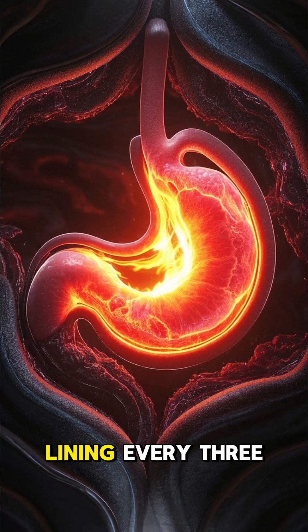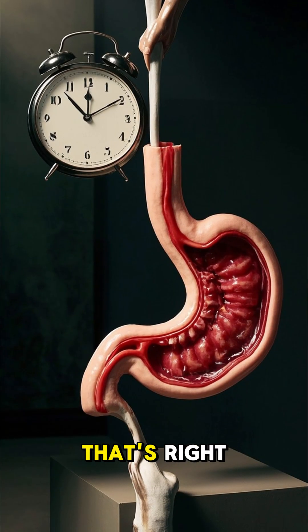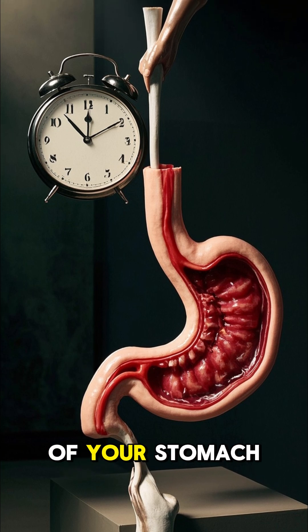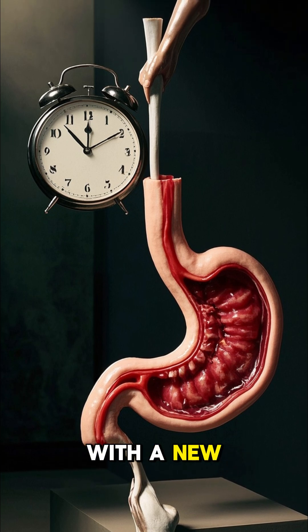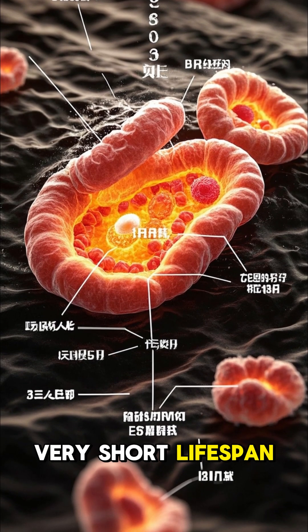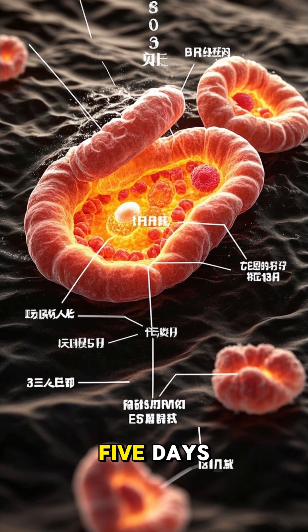Did you know that your stomach gets a new lining every three days? That's right — every three days, your body sheds the old lining of your stomach and replaces it with a new one. This happens because the cells in your stomach lining have a very short lifespan, about three to five days.